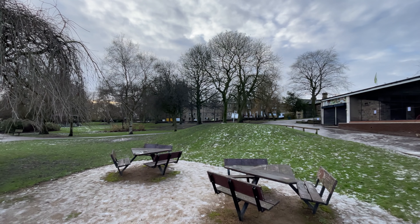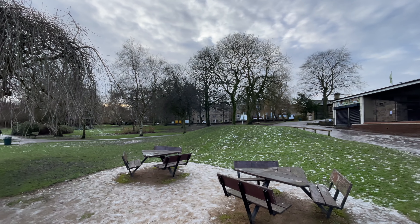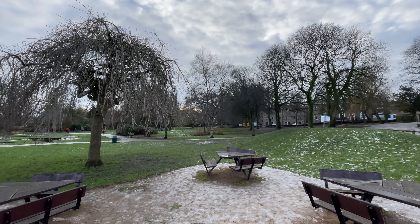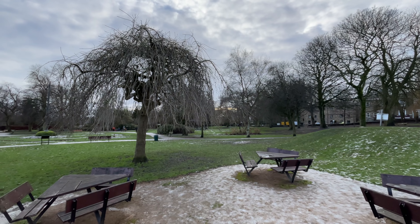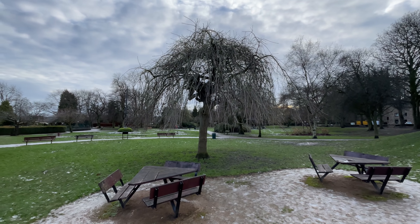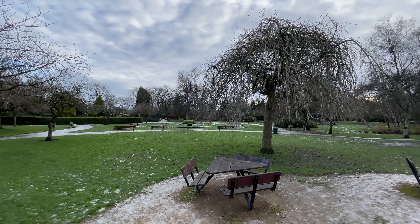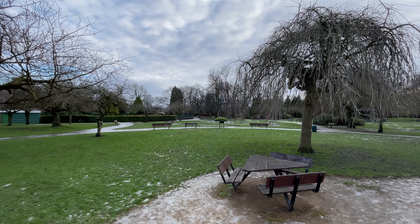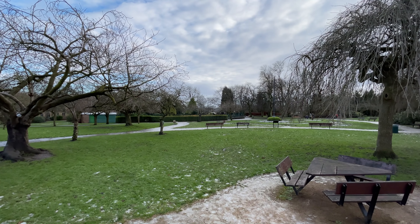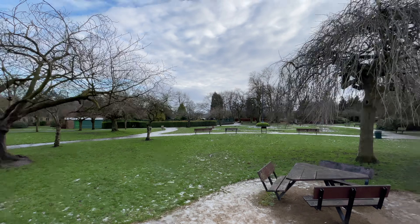Okay and one final shot side by side of the same image. This one here is the iPhone 12 mini, and this one here is the iPhone 12 Pro Max — both rear-facing cameras on wide angle. iPhone 12 mini. iPhone 12 Pro Max.